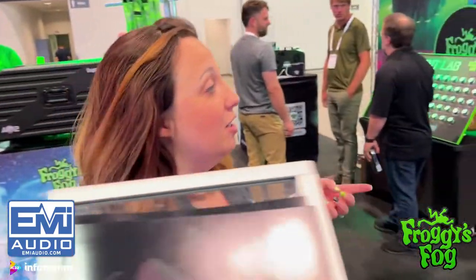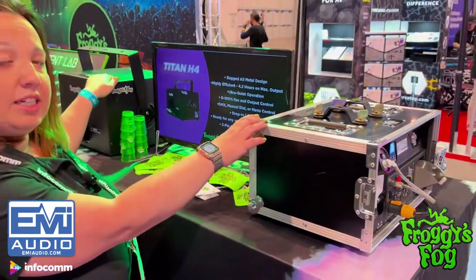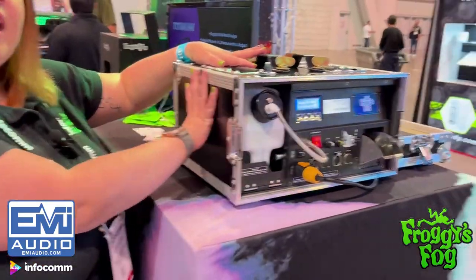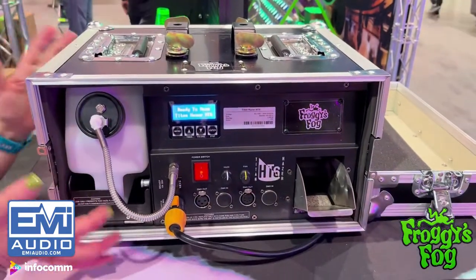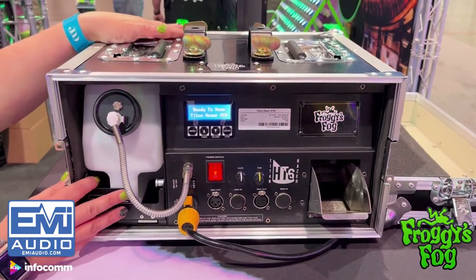Hi! I'm going to give you a little round-the-world tour of what we currently have here at Infocom. We'll start over with our hazers. We brought two of our professional series hazers. So we have our HT6 Hazer. The great part about this hazer — it already comes in the road case. You have your hanging bracket up here on top. It's a great little hazer because it's small, compact, and able to travel on the road for any type of traveling production.